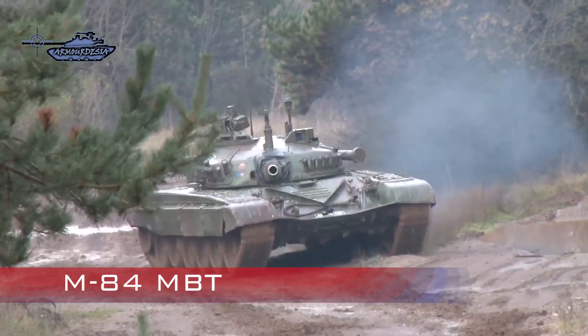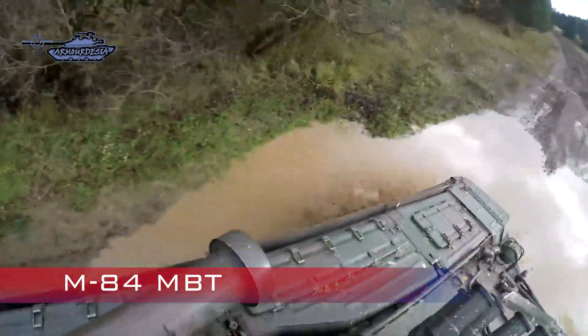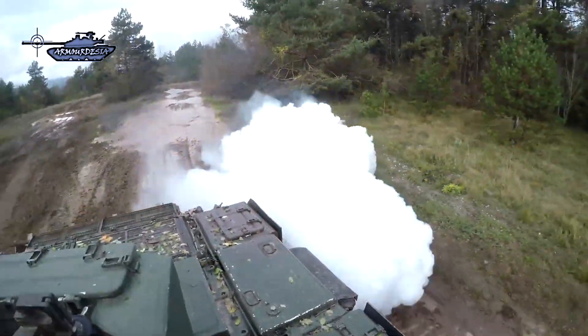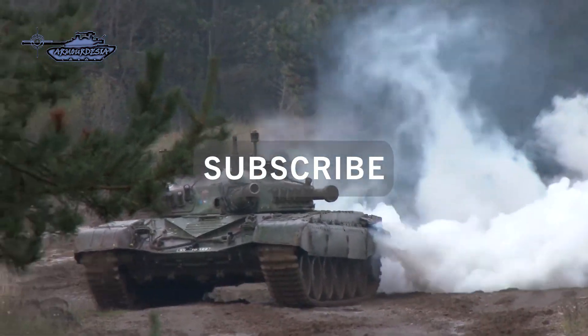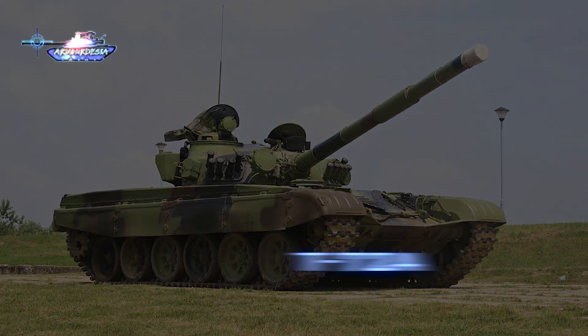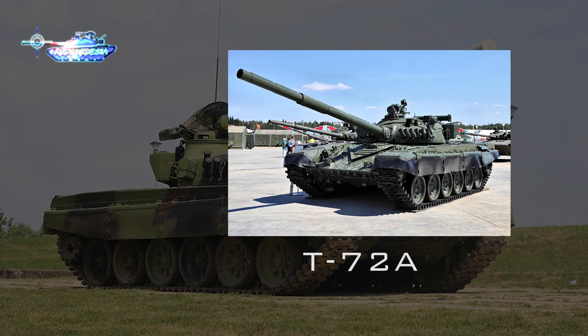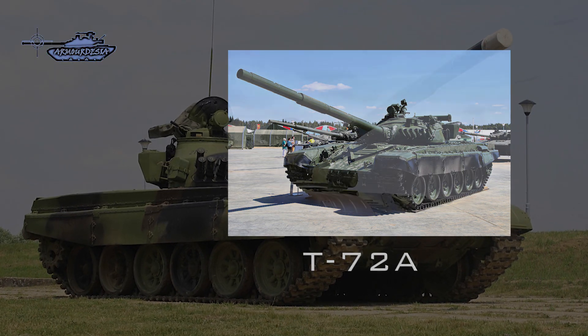The concept of the M84 MBT is based on the Russian T-72 tank with improvements in systems and properties, like a new modern fire control system, upgraded engine, and increased armor, while retaining the main properties of the base T-72 tank from the Soviet era, including a 125-millimeter caliber gun, automatic gun loading, reduced weight, and low profile.